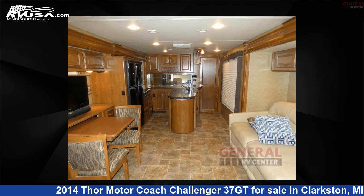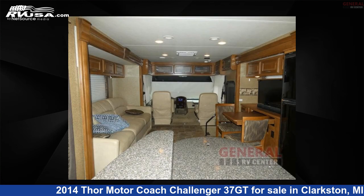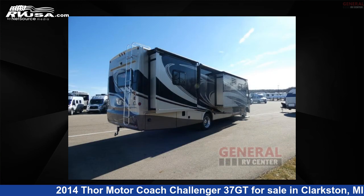This used Thor Motor Coach is 38 feet 0 inches in length and features three slide-outs, sleeps four, and 100 gallons fresh water capacity. The floor plan layout of this Class A features bunk over cab. This 2014 Thor Motor Coach Challenger 37GT is built on a Ford chassis.